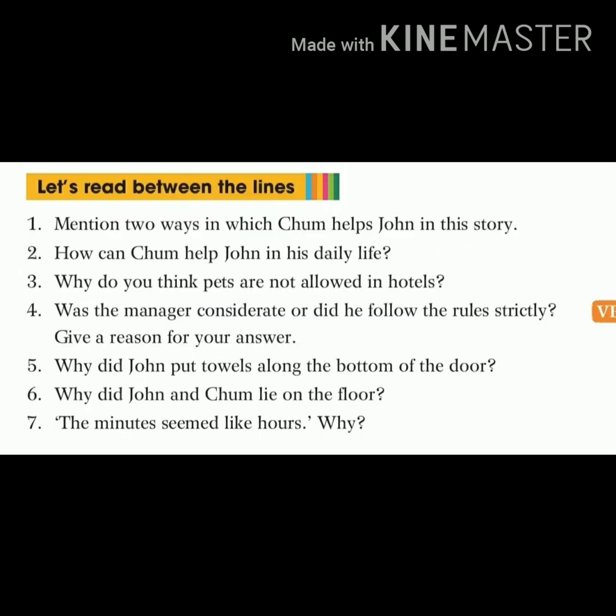Write down question number seven: the minutes seemed like hours — why? Answer number seven: the minutes seemed like hours because John and Chum were in danger and the fire was spreading fast. They could do nothing but wait for the fireman to arrive.